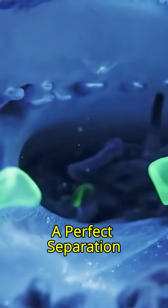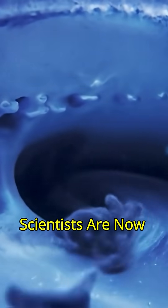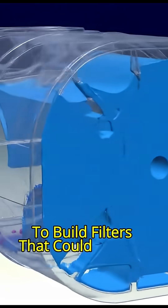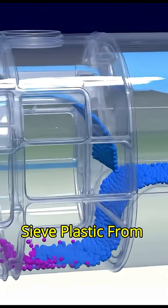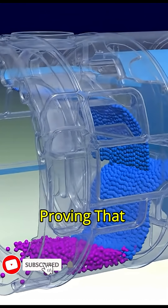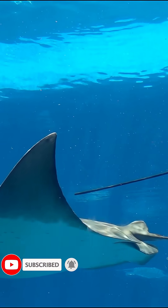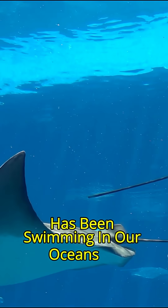A perfect separation. Scientists are now copying this exact spiral design to build filters that could literally sieve plastic from our water, proving that sometimes the most advanced technology has been swimming in our oceans all along.